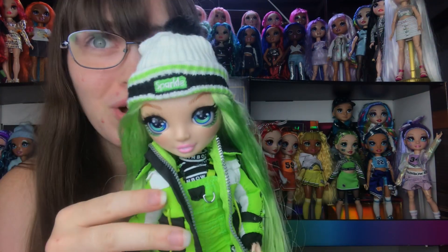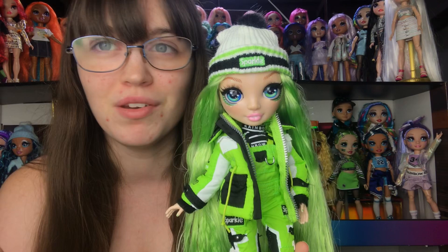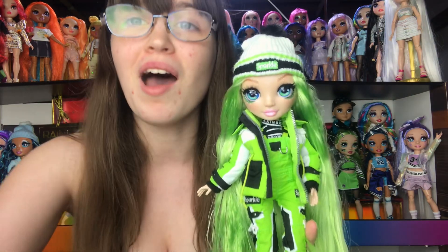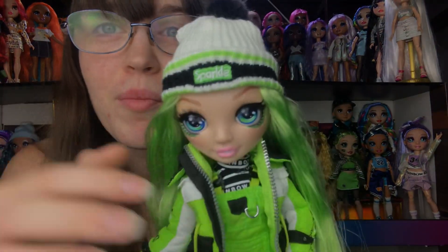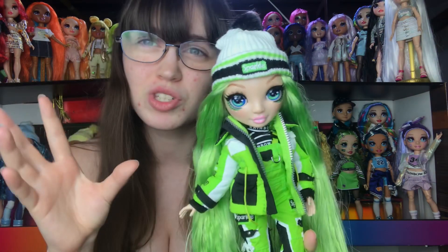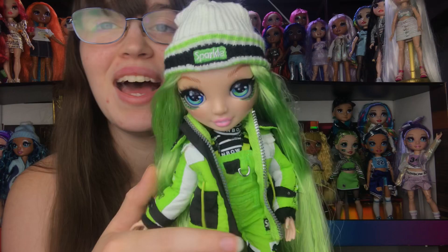Next up we're gonna look at her hat, which is I believe called a toque, and it's supreme themed - or the sparkle brand they've come up with for supreme. It's getting a little old because we've been seeing it so much. I'd like to see more little parodies because especially with poopsie, there were so many brand parodies. Her hat is white with green and black stripes on the brim and it has a big black puff ball. It's actually really soft and it is a knitted hat. It's really impressive.